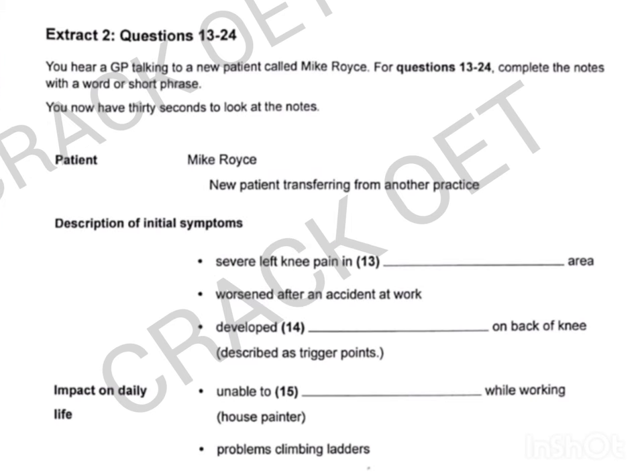Extract 2, questions 13 to 24. You hear a GP talking to a new patient called Mike Royce. For questions 13 to 24, complete the notes with a word or short phrase. You now have 30 seconds to look at the notes.